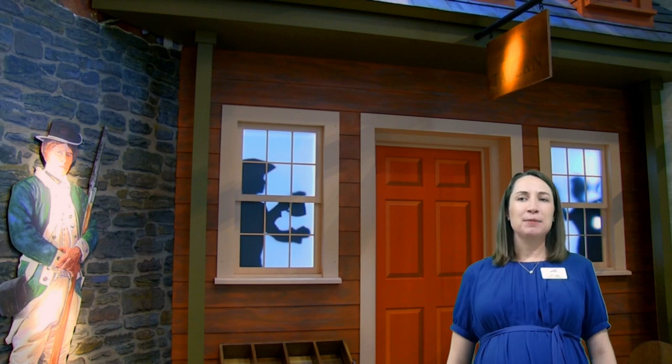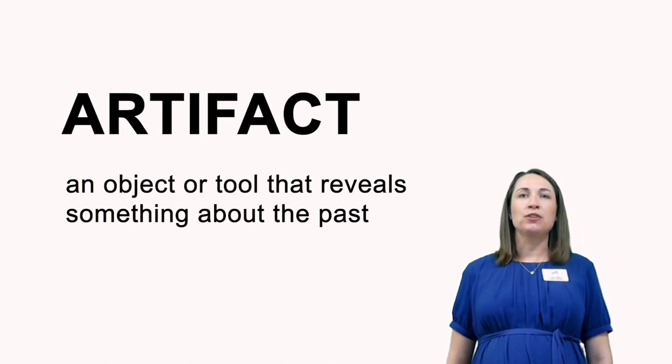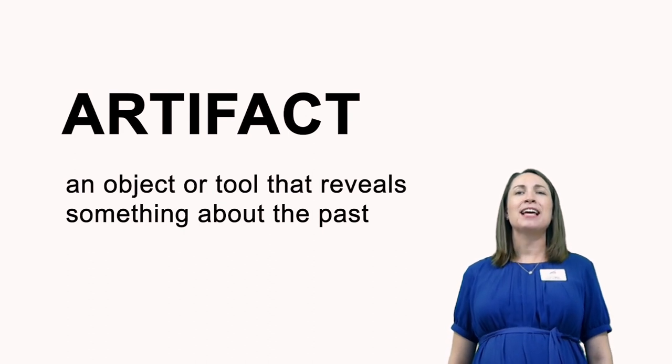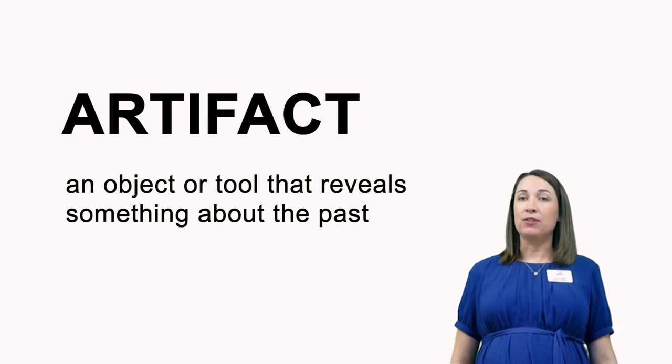Speaking of artifacts, let's make sure we know exactly what that word means. An artifact is an object or tool that reveals something about the past. And here at the National Museum of the Marine Corps, we have thousands of different artifacts that help us learn about both the history of the Marine Corps as well as the history of the United States.